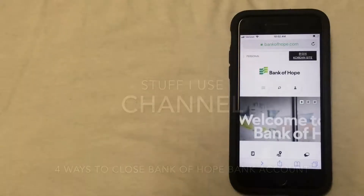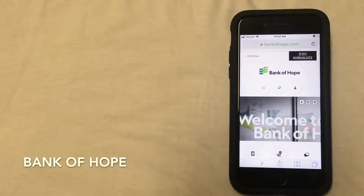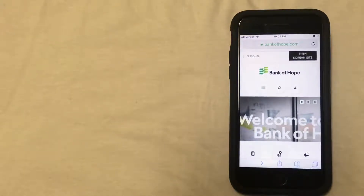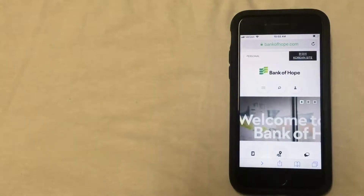Hi everyone, today I'm going to be talking to you about Bank of Hope and four ways that you could close your bank account. What might be some reasons that you'd want to close your account? Well, there could be many reasons. Some of these could include things like fees that the bank is charging being too high, they require a certain minimum balance, or you've moved to a new part of the country where this bank is just no longer available to you. Whatever your reason is for wanting to close your Bank of Hope account, I'll walk you through the different ways that you can do that.